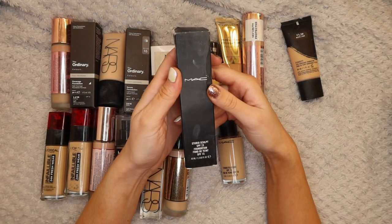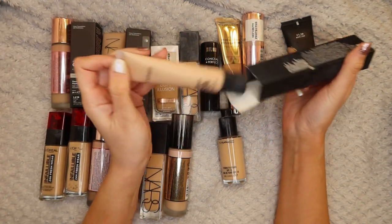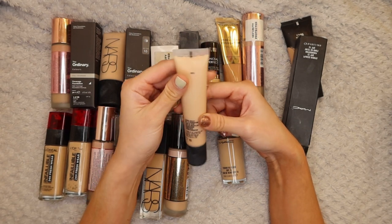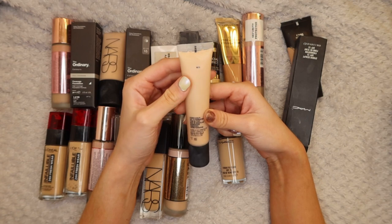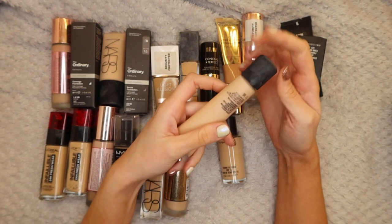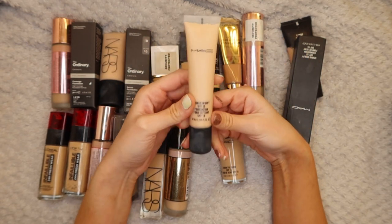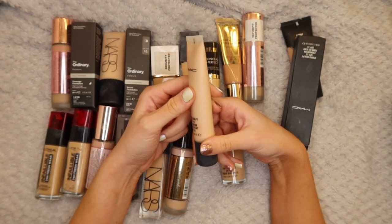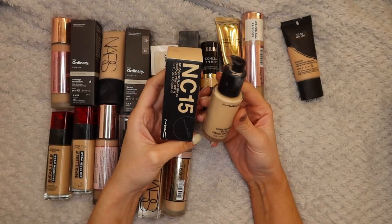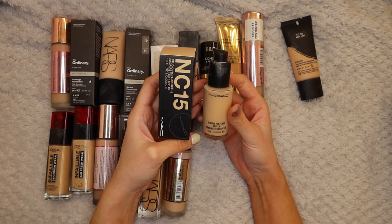Next up is the MAC Studio Sculpt SPF 15 Foundation. I bought this off Rachel Leary's recommendation, used it once and I just don't get on with it so I'm going to pass this along. This is an NC15, it has a 24-month lifespan on it and I reckon it's still got another year or so left. I've literally used it once or twice - it just didn't work for me, but I'm sure someone else will give it a loving home.